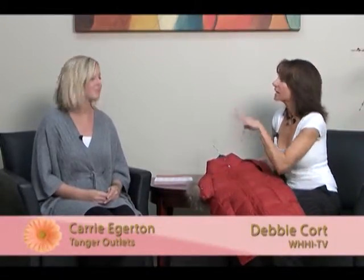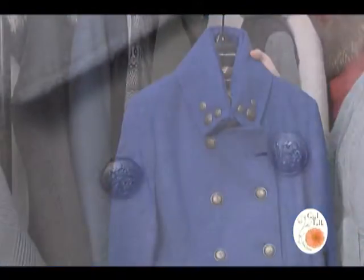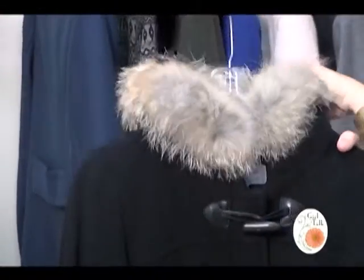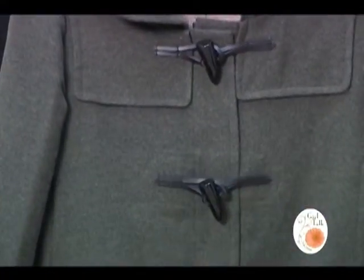I think sometimes we think — and you do have some neutrals, which go with everything — but it's really fun to add a little pop of color to what you're wearing as well. And little details too — the gold buttons, the fur on the collar, and the toggles. I love the toggles as well.